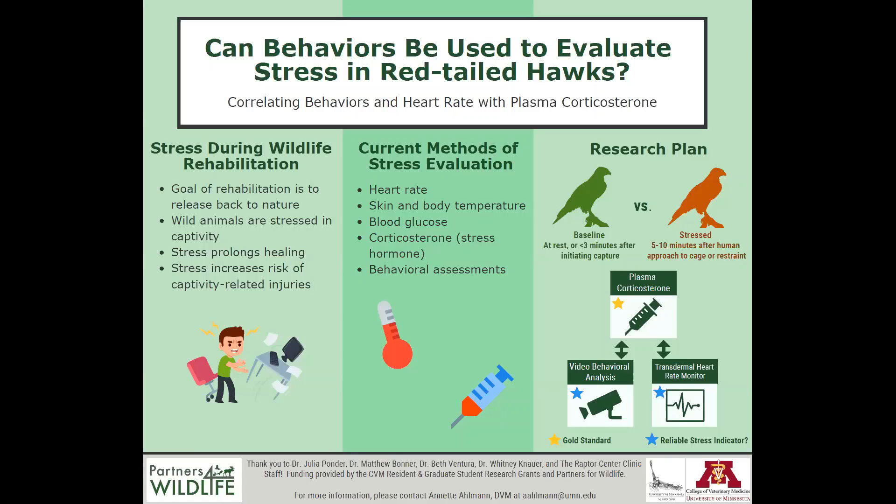However, when a wild raptor is admitted into captivity for care, it's a very stressful experience for them, and that stress, unfortunately, impacts the immune system, which can prolong the healing process and keep them in captivity even longer. Also, the more stressed they are, the higher their risk is of developing captivity-related injuries, such as wrist wounds, which will then also need treatment.